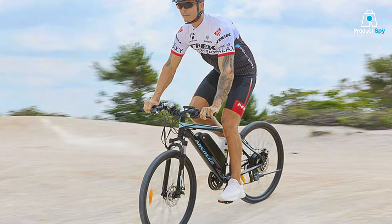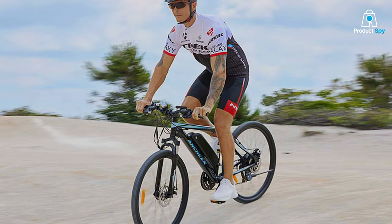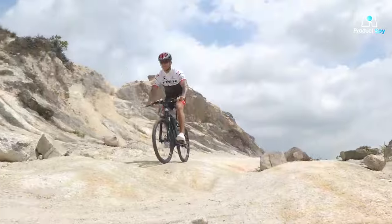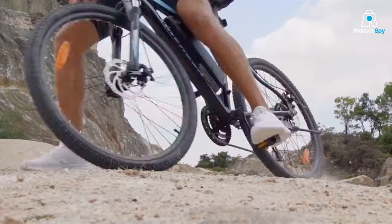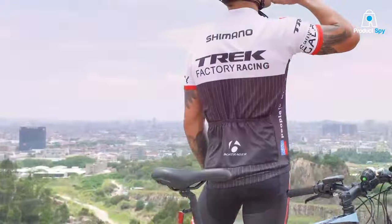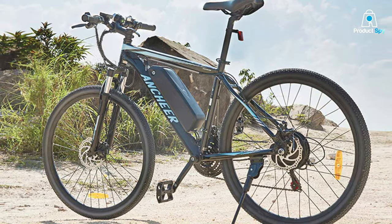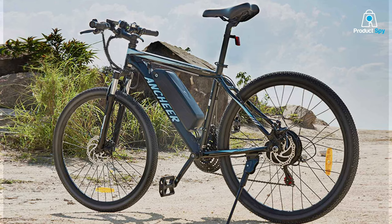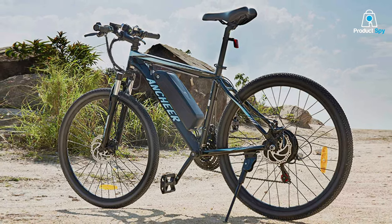Quality is evident in every component, from the responsive braking system to the smooth shifting gears. The ANC-E ER's durability is unmatched, promising years of reliable exploration. Its 26-inch wheels, coupled with high-traction tires, offer superb control and stability, whether you're climbing steep inclines or navigating rocky paths.